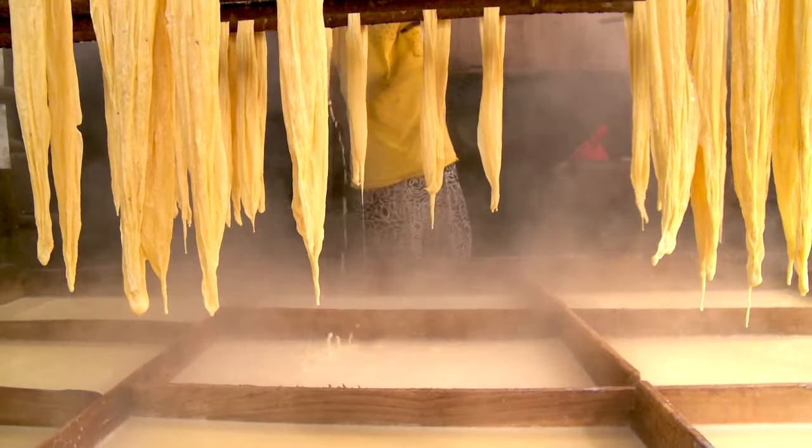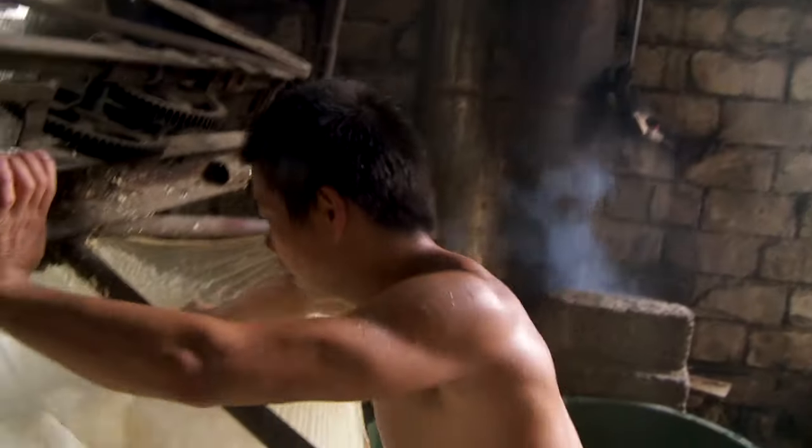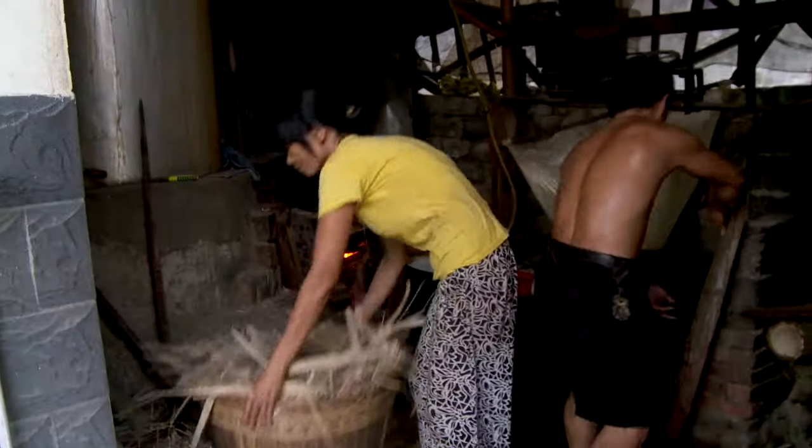Why do it? They have a 13-year-old son. Those soy sheets are paying for his education. They want to make sure he doesn't have to do this when he grows up.